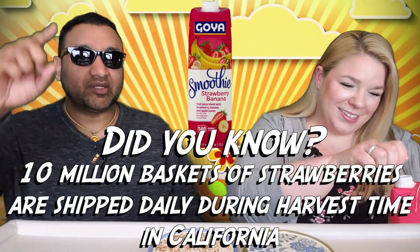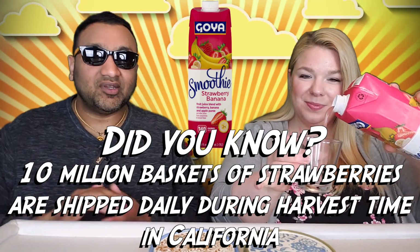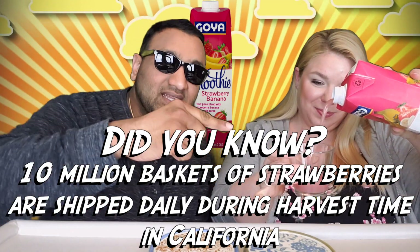But guys, if you're new to our channel, basically we review everyday grocery items. So before you spend your hard-earned money, let us tell you if it's worth it.